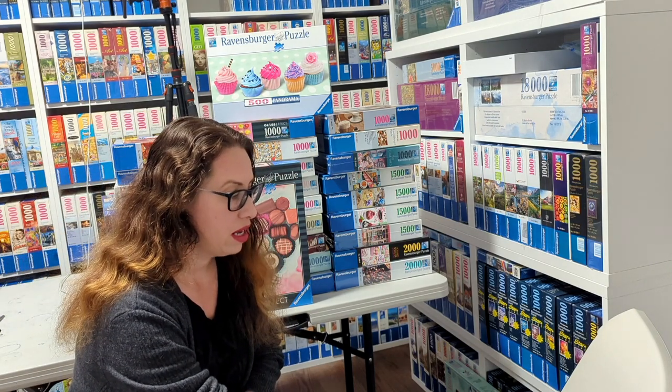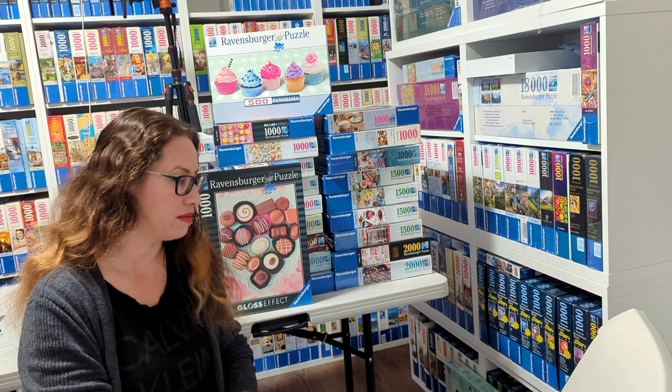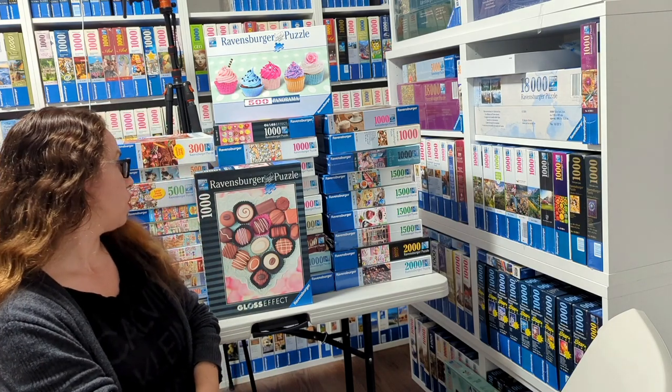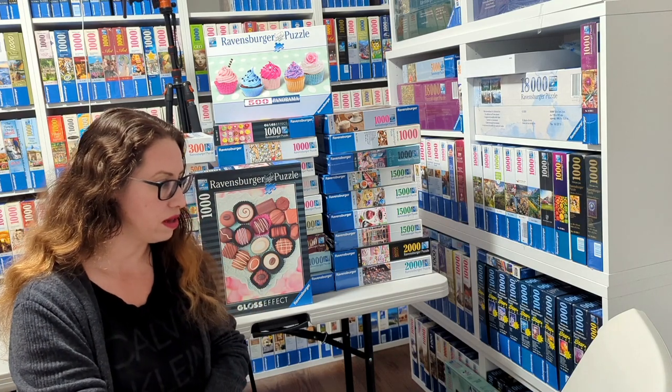We're going to look at puzzles of sweets, chocolate, cakes, cupcakes, anything like that basically. We have a lot of puzzles to cover, so we'll try to go through all of them. Here we go.